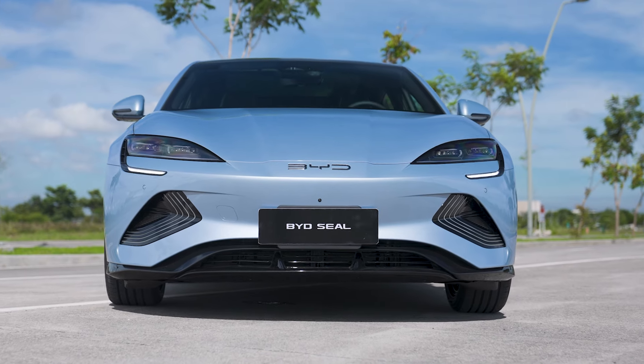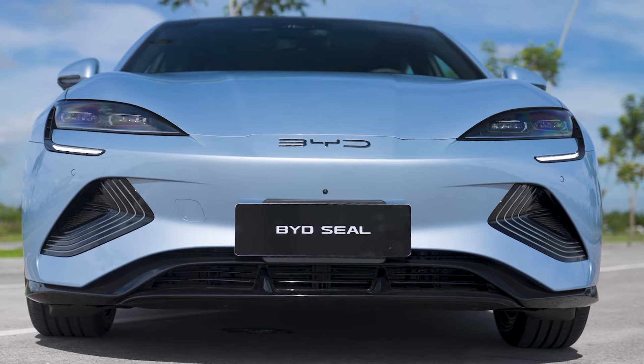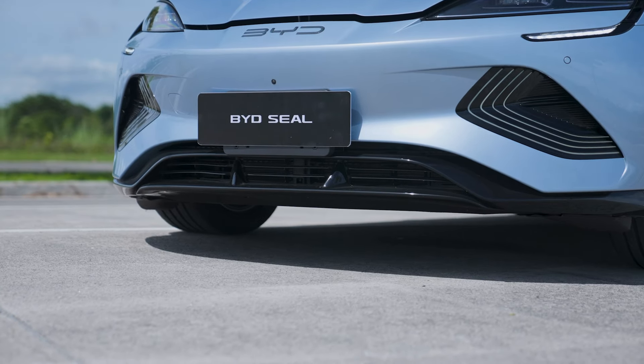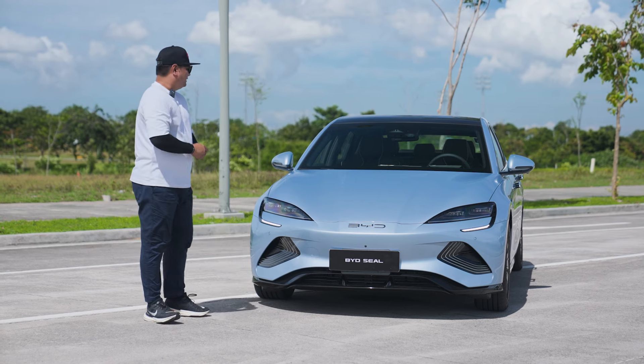You won't see any grills up front because it's an electric vehicle. Instead, you see some air vents right here — it needs to cool the battery. That battery, by the way, has something special up its sleeve and we'll be talking about that later on.